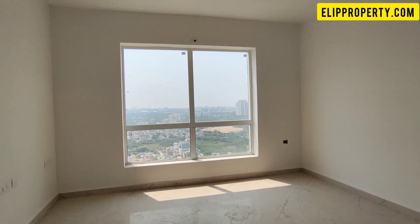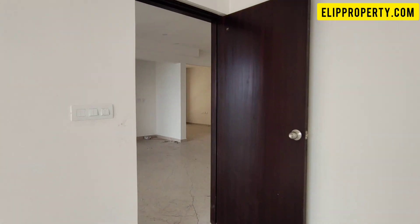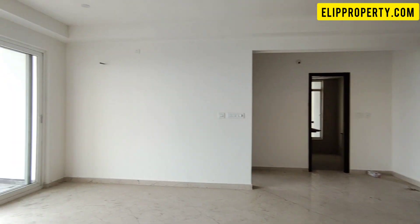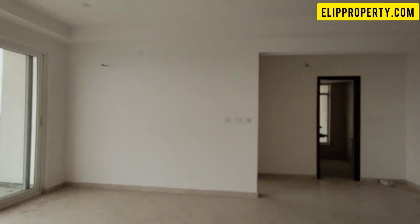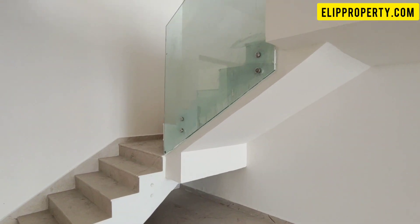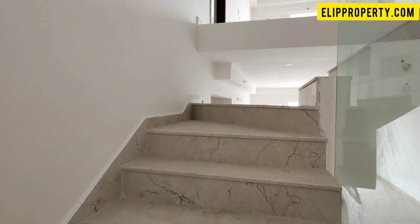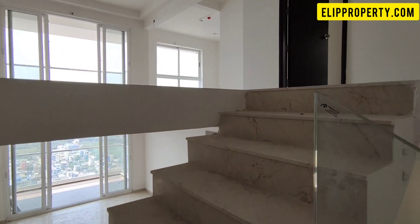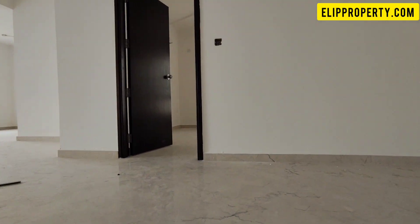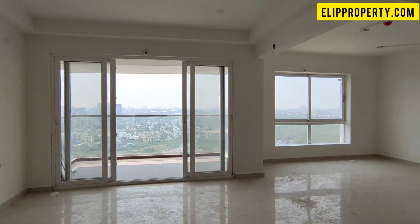I will cover the Level 1 area of the duplex flat. I will show you the bathroom and the center of the property. I will show you the first view of the upper floor.